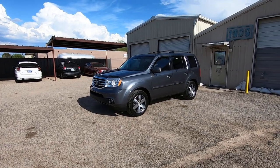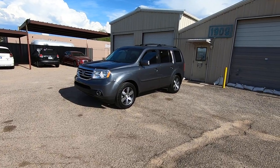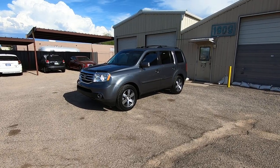This is Roger with Wheel Kinetics in Tucson, Arizona. We're selling this Honda Pilot — it's a 2012 Honda Pilot, 3.5 liter V6, all-wheel drive, touring package.